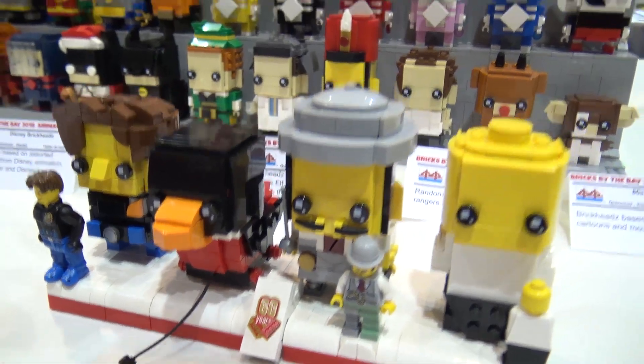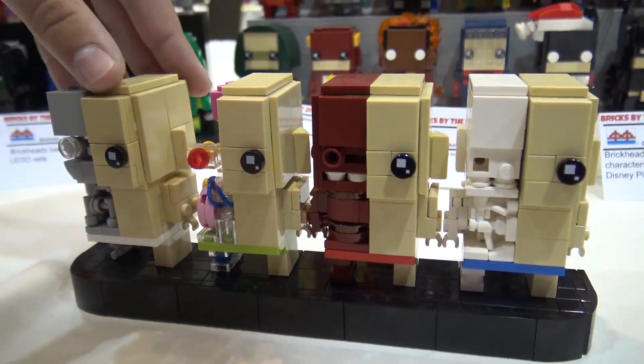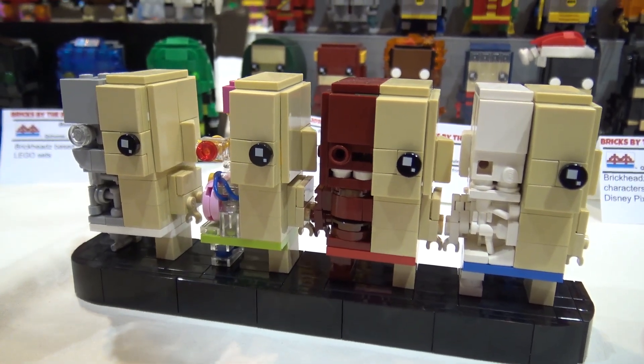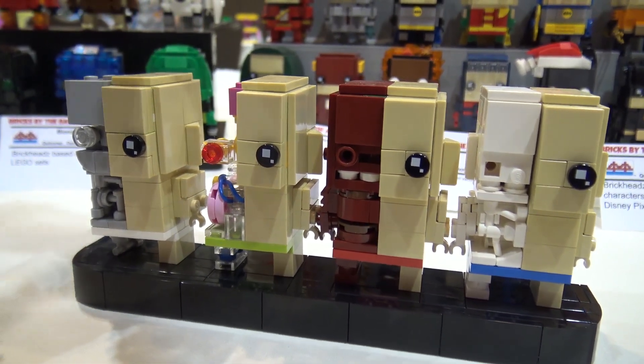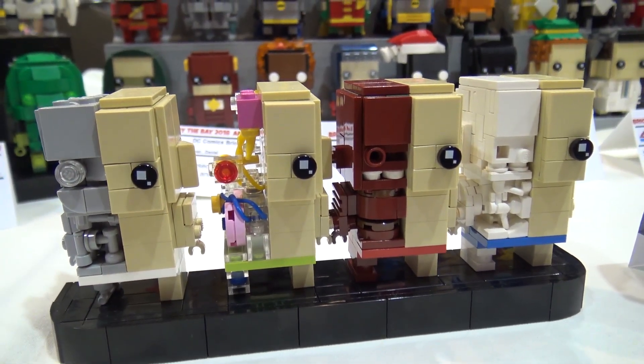Some of my personal favorites are the 'what's inside of brickheads.' It just kind of shows the inside of what could possibly be a brickhead. I did a robotic one, muscles, bones, and the cardiovascular system — those were some fun ones.